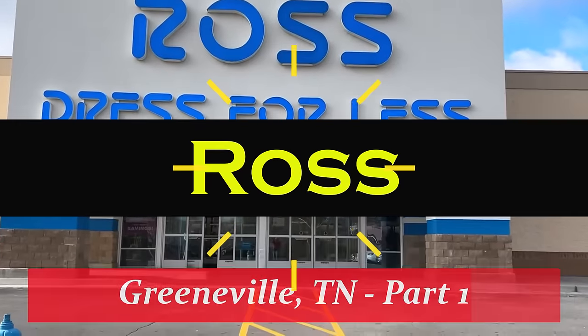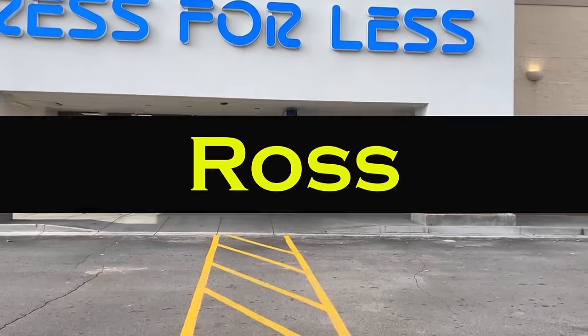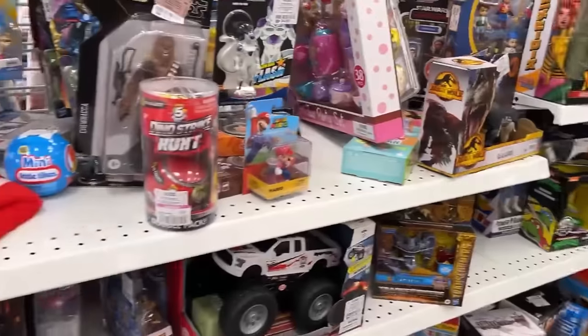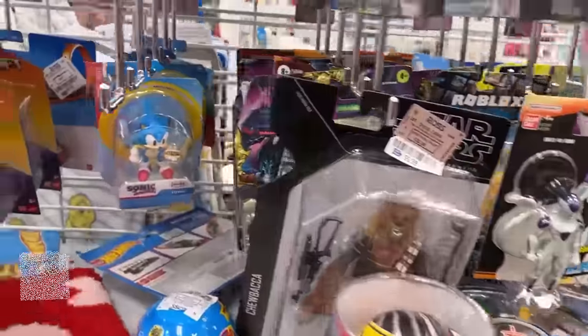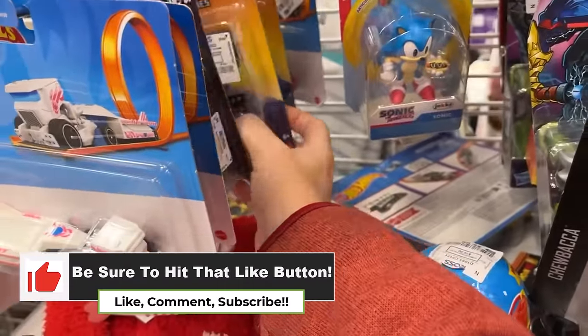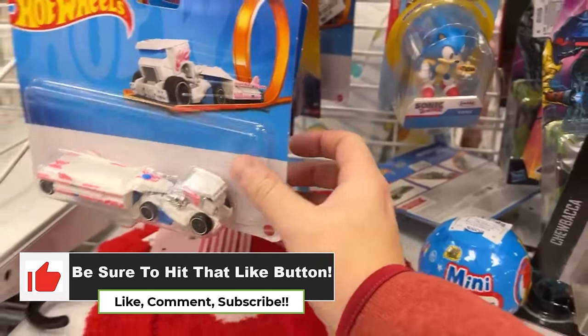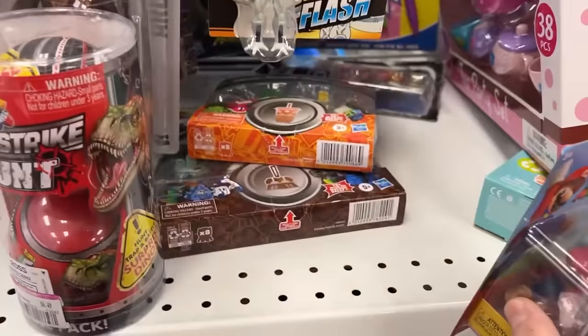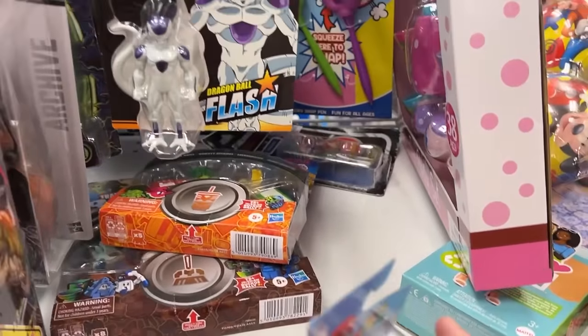First Ross trip of the day. Let's head into the Greenfield home base Ross and see what they got. We got Chewbacca and some Minecraft stuff up here — I don't know if I've seen Minecraft up here before. There's some Hot Wheels and Ahsoka laying back there.